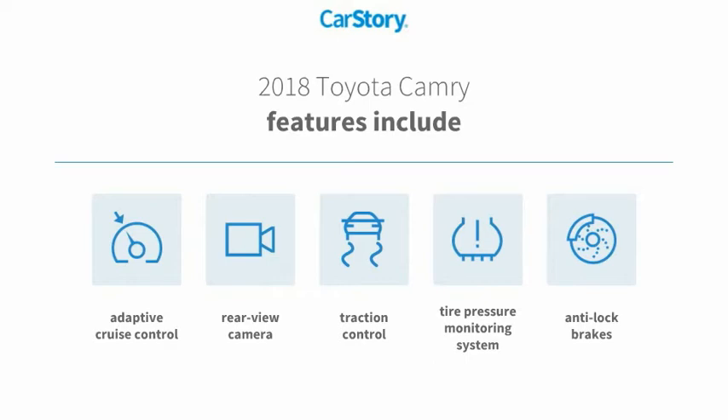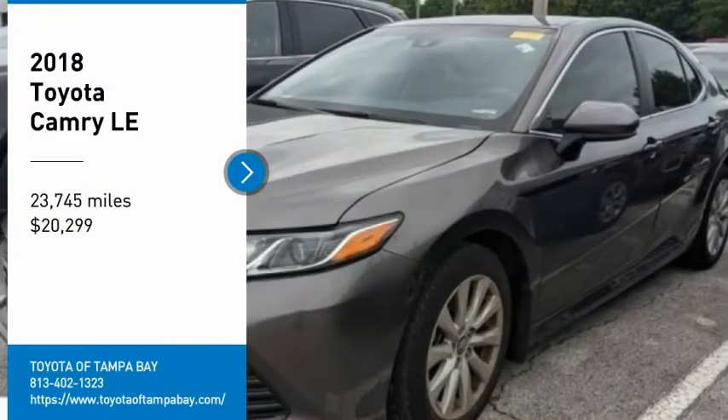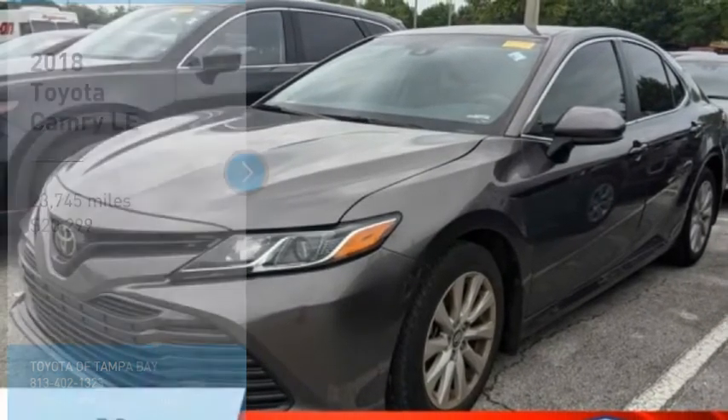Additional features include a tire pressure monitoring system and adaptive cruise control. It has been listed as an IIHS top safety pick. Take a ride in a 2018 Camry.